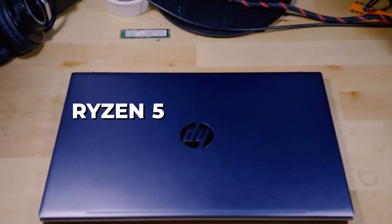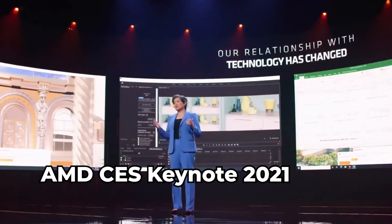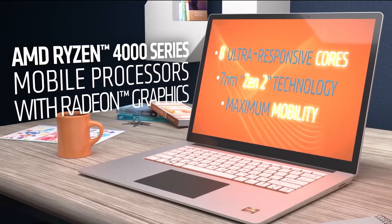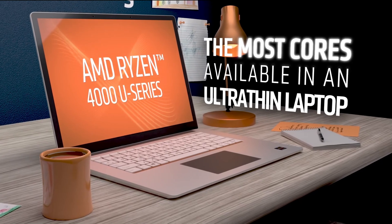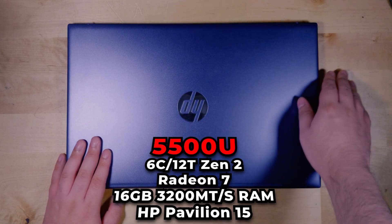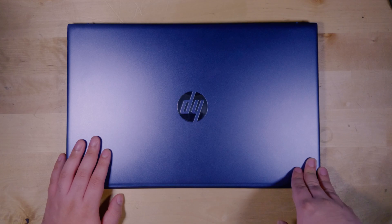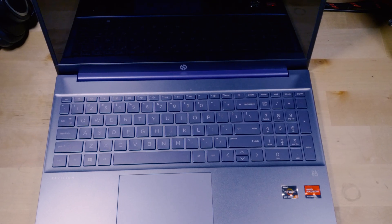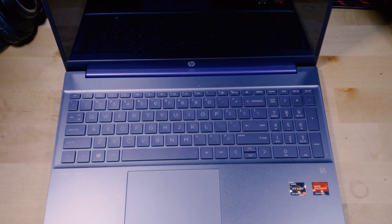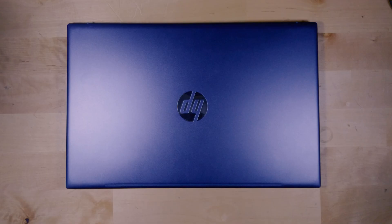Today I want to talk about the Ryzen 5 5500U and how it's holding up in 2023. This is a product first launched in early 2021, but that's misleading because the Ryzen 5 5500U is essentially just a rebranded 4600U, a product released all the way back in 2020. The HP Pavilion you see here is what I've been using with a Ryzen 5 5500U for pretty much two years, testing hundreds of games, and I wanted to sum up where it stands right now, especially since there are still new systems coming out with this chip.